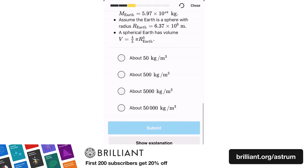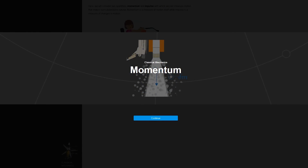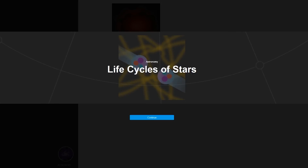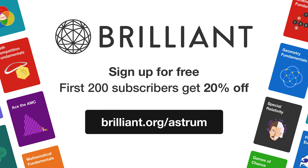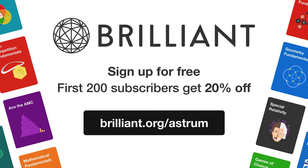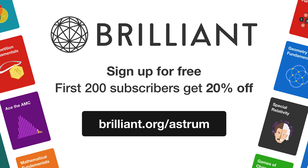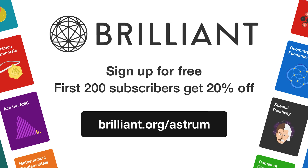These courses are all interactive — you can be just like the ancient Greeks working out the size of the Earth, use rockets to model algebraic functions, and discover how stars are formed. So if you want to support Astrum and get unlimited access to all of Brilliant's in-depth math and science courses, you can head over to Brilliant.org/Astrum to get 20% off their annual premium subscription.